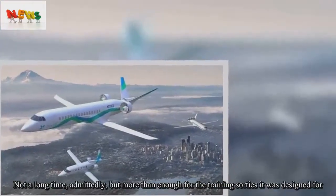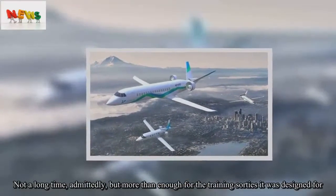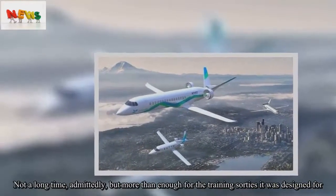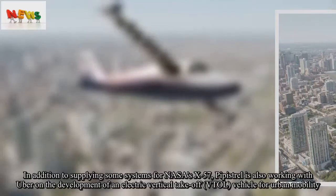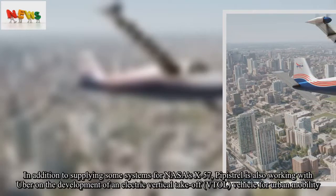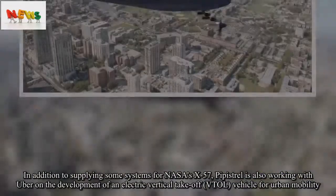Admittedly not a long range, but more than enough for the training sorties it was designed for. In addition to supplying some systems for NASA's X-57, Pipistrel is also working with Uber on the development of an electric vertical take-off vehicle for urban mobility.